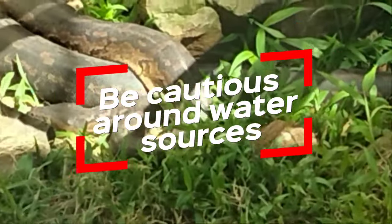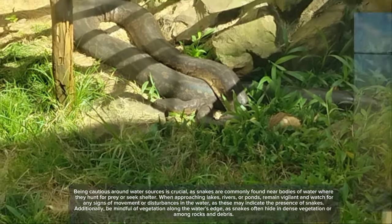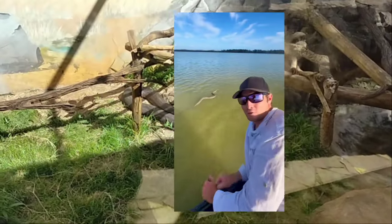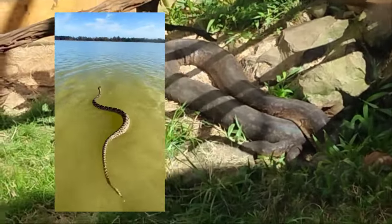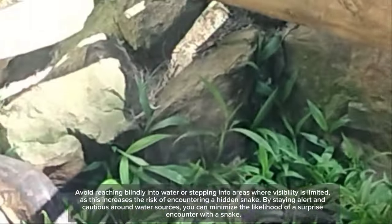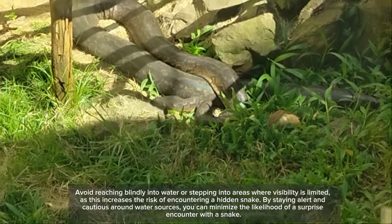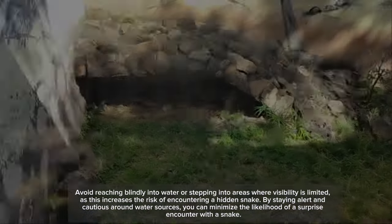Fourth, be cautious around water sources, as snakes may be nearby. Snakes are commonly found near bodies of water where they hunt for prey or seek shelter. When approaching lakes, rivers, or ponds, remain vigilant and watch for any signs of movement or disturbances in the water, as these may indicate the presence of snakes. Be mindful of vegetation along the water's edge, as snakes often hide in dense vegetation or among rocks and debris. Avoid reaching blindly into water or stepping into areas where visibility is limited, as this increases the risk of encountering a hidden snake. By staying alert around water sources, you can minimize the likelihood of a surprise encounter.